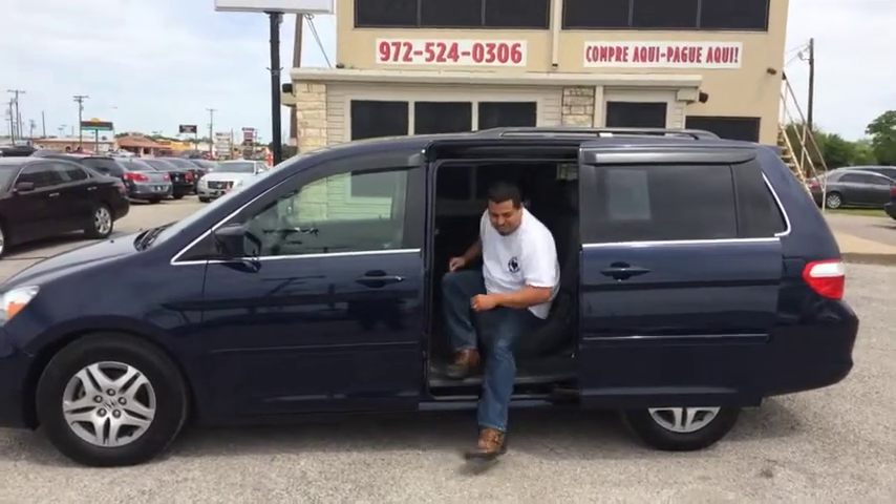Hey! How's it going? Good to see you there. This is Dave O'Hare at Auto Center of Texas.